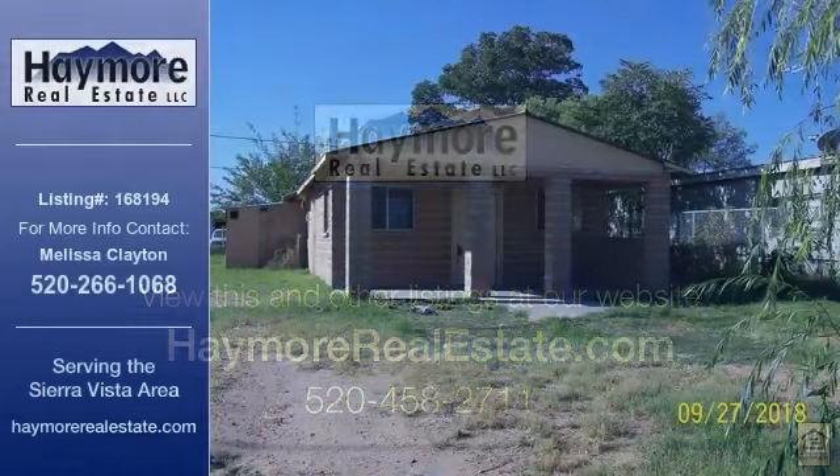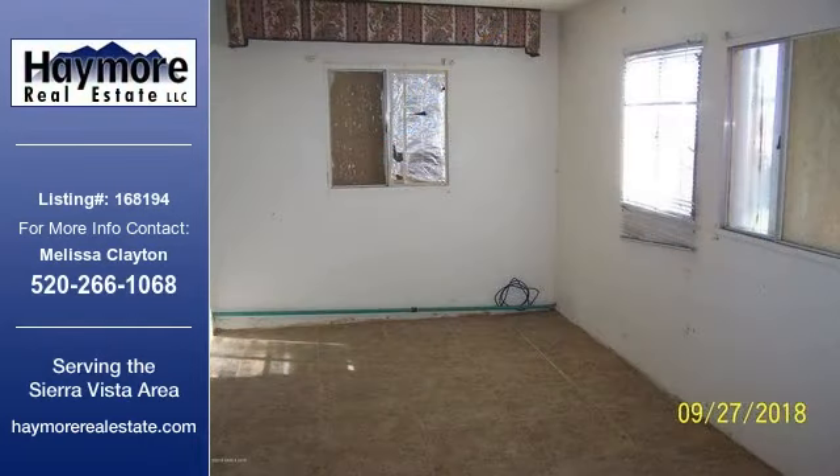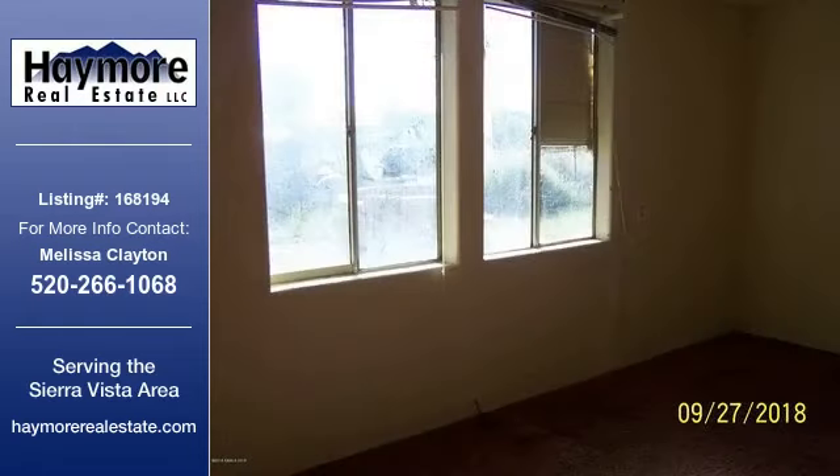This home listing is brought to you by Haymore Real Estate. This 1,071-square-foot property is a two-bedroom and one-bathroom listing, built in 1968. This property is currently priced at $29,900.